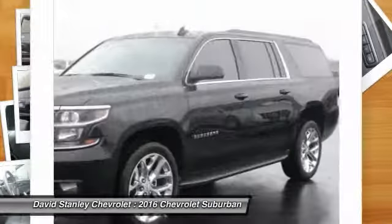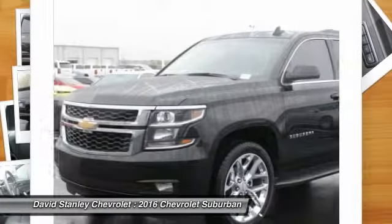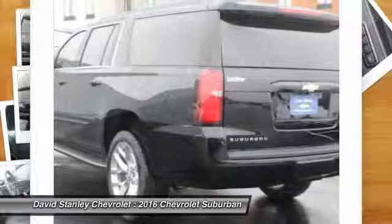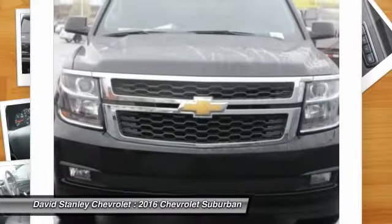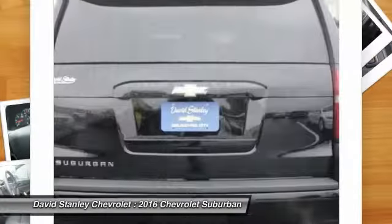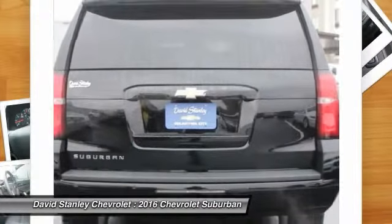Here are some of this vehicle's great options: power lift gate, power passenger seat, traction control, leather-wrapped steering wheel, dual airbags, air conditioning, front power steering, alloy wheels, four-wheel disc brakes, floor mats.